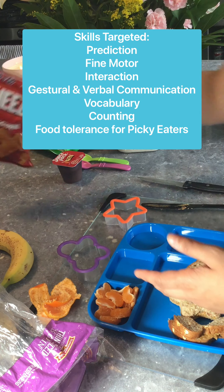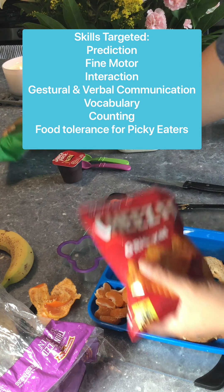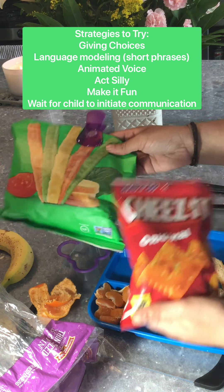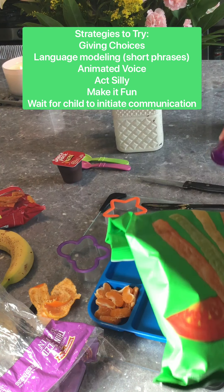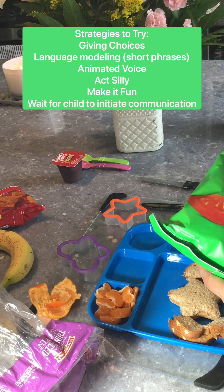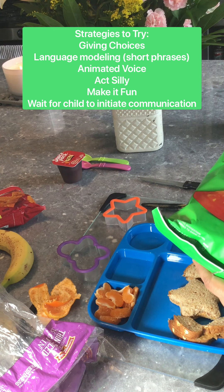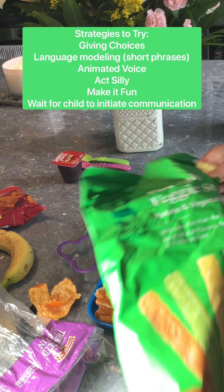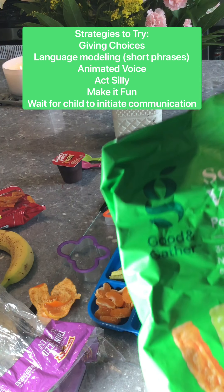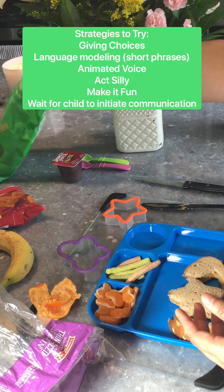Okay, time for our crackers. Do you want cheese crackers or veggie sticks? They choose. Do you want five veggie sticks or eight veggie sticks? They might choose whatever — you just count: 1, 2, 3, 4, 5 veggie sticks.